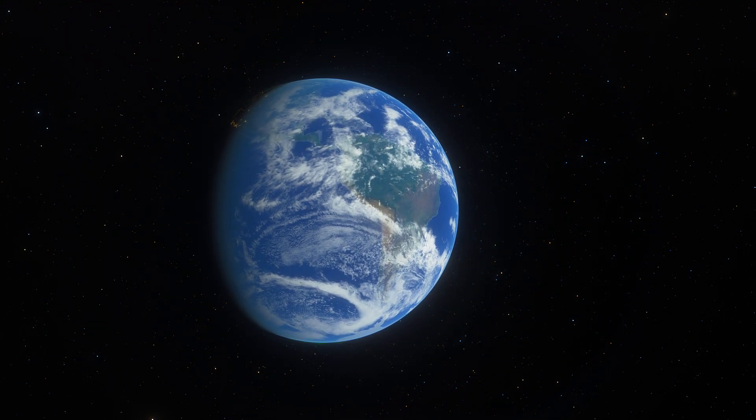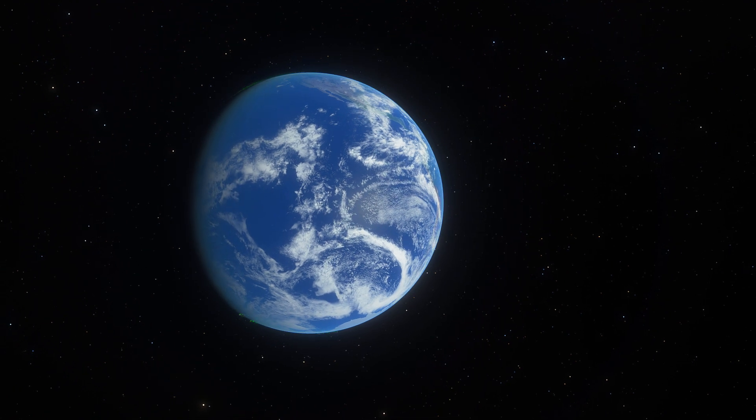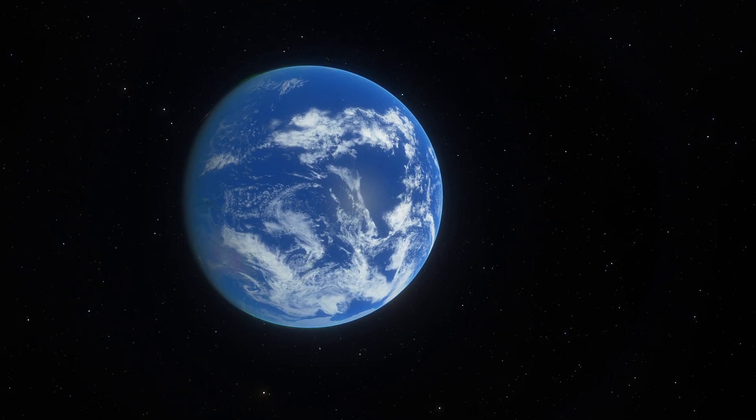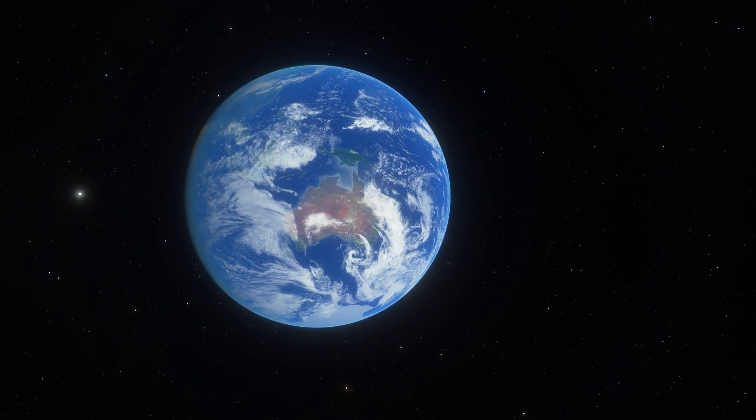Hello, wonderful person, this is Anton and welcome back to Planet Earth. Today we're going to be talking about the most likely origin of water on our planet and discover what exactly brought this beautiful blue element to our planet.